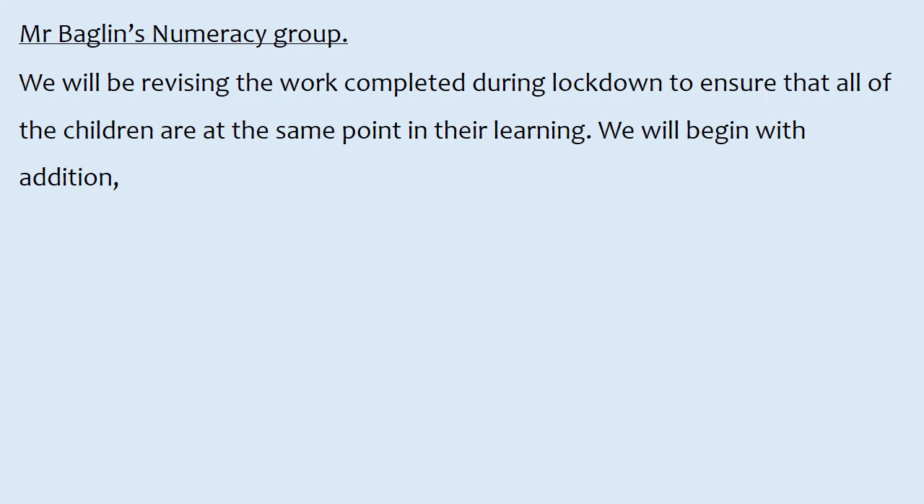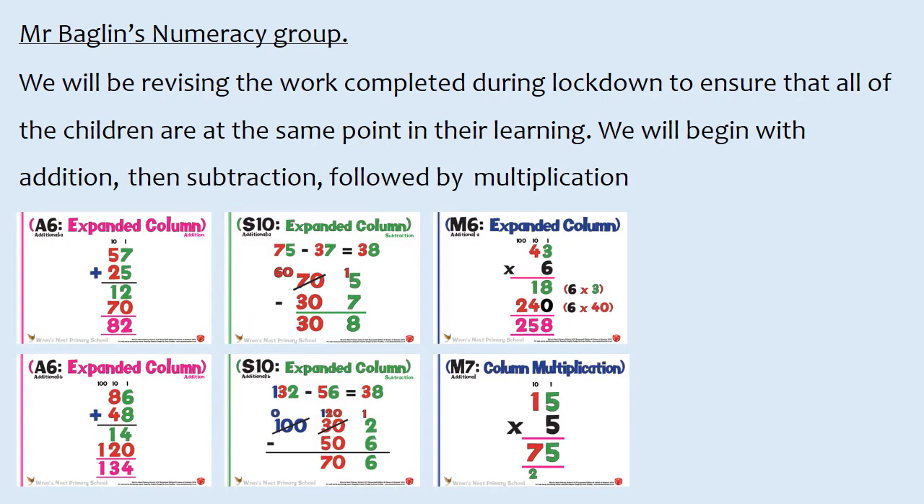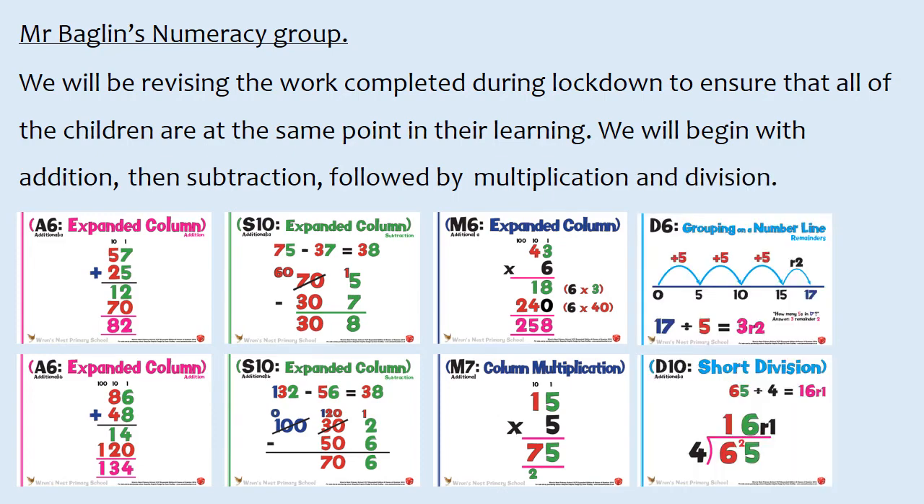Mr. Baglin's numeracy group will be revising the work completed during lockdown to ensure that all of the children are at the same point in their learning. We will begin with addition, then subtraction, followed by multiplication and division.